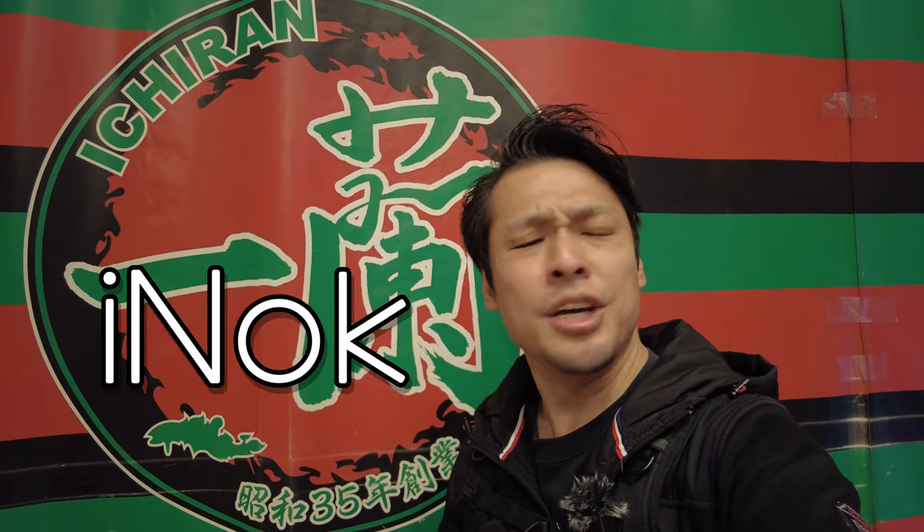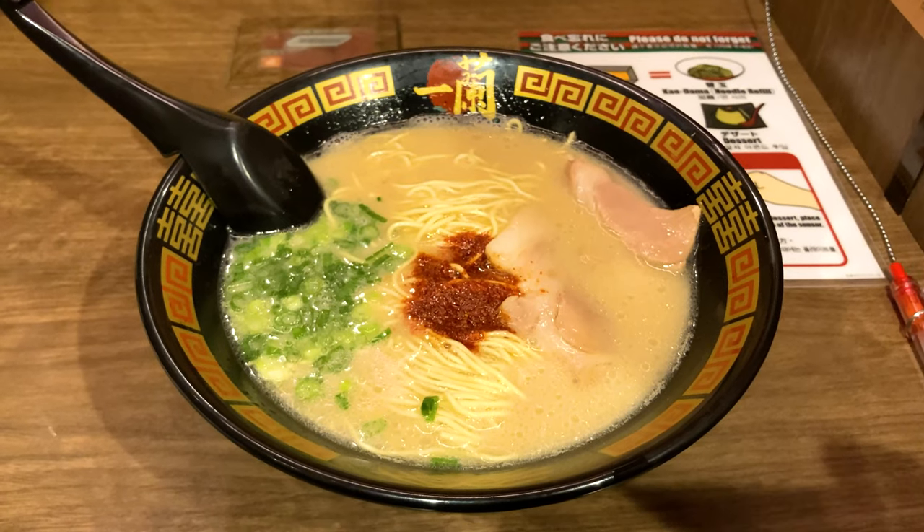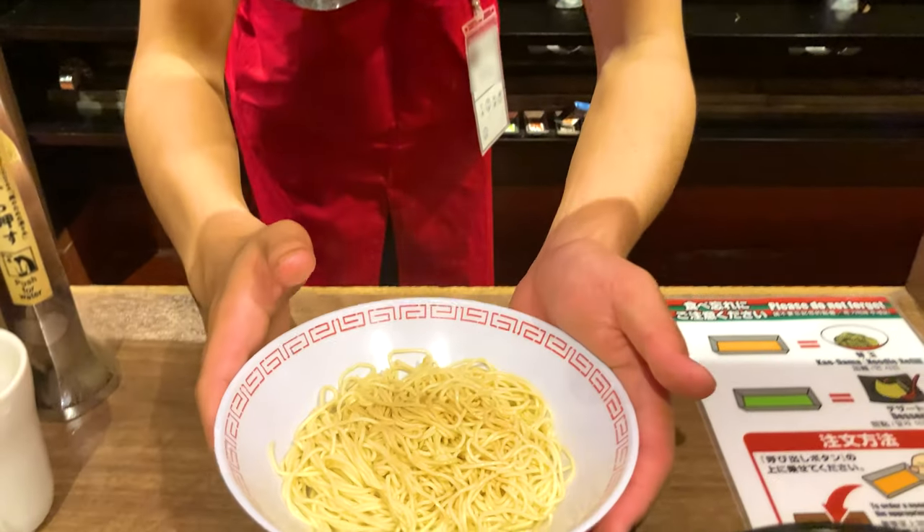Hi everybody, this is Aino. In this video, I'll show you an Ichiran Tonkotsu Ramen and Ramen Challenge — how many refill noodles I can have. Let's go!